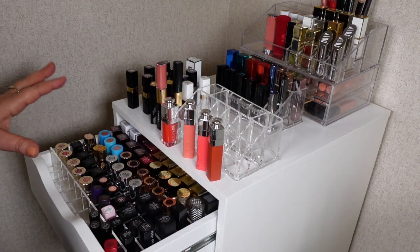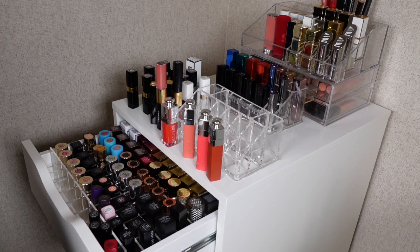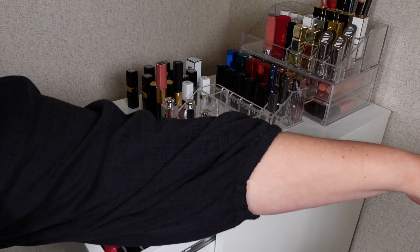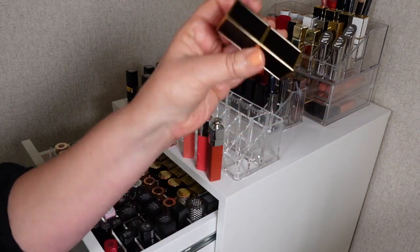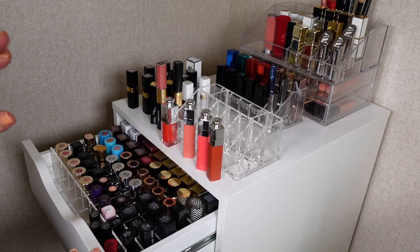So those are all my lipsticks. I haven't decluttered that many — quite a few lip glosses — and only two Tom Ford lipsticks: the expired 1R Paul and True Coral, which is a color I probably wouldn't reach for much, so I'll pass that on.